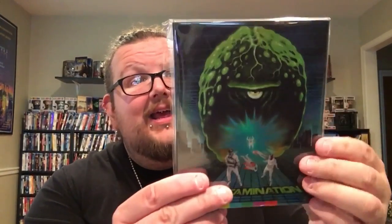For slipcover Arrow editions, first up is the most recent release — The Bloodthirsty Trilogy, a set of Japanese horror films: Vampire Doll, Lake of Dracula, and Evil of Dracula. I know nothing about them but it's the newest Arrow with a slipcover so I had to pick it up. Next is Contamination, which I got from a Facebook seller — looks like some kind of alien film with a kick-ass slipcover.